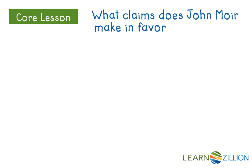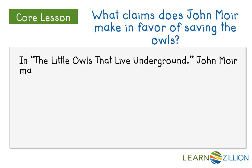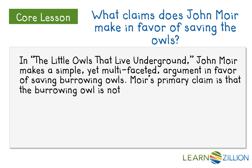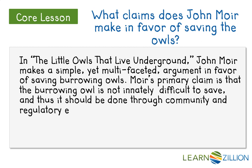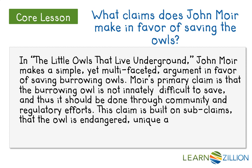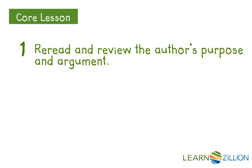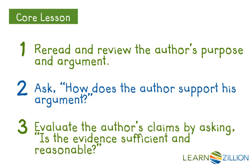So, what claims does John Moyer make in favor of saving the owls? In 'The Little Owls That Live Underground,' John Moyer makes a simple yet multifaceted argument in favor of saving burrowing owls. Moyer's primary claim is that the burrowing owl is not innately difficult to save, and thus it should be done through community and regulatory efforts. This claim is built on subclaims that the owl is endangered, unique, and interesting, and that saving it is not inherently difficult. In order to evaluate his evidence, we reread and reviewed the author's purpose and argument, we asked how does the author support his argument, and finally we evaluated the author's claims by asking: is the evidence sufficient and reasonable?